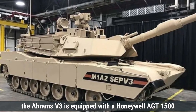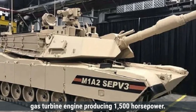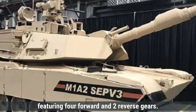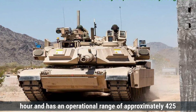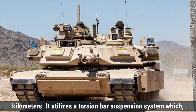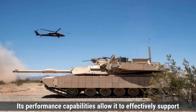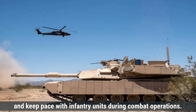On the other hand, the Abrams V3 is equipped with a Honeywell AGT-1500 gas turbine engine producing 1,500 horsepower, paired with a hydrokinetic transmission featuring four forward and two reverse gears. The tank can achieve a maximum road speed of 68 kilometers per hour and has an operational range of approximately 425 kilometers. It utilizes a torsion bar suspension system, providing reliable mobility across diverse terrains to effectively support infantry units during combat operations.